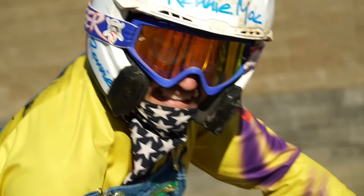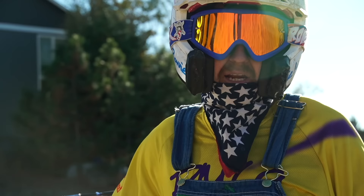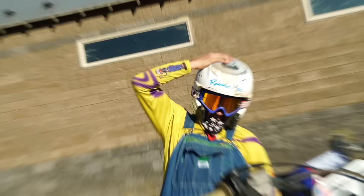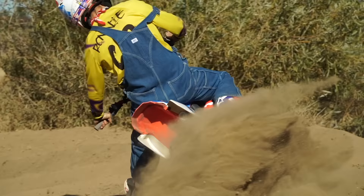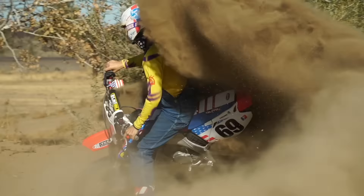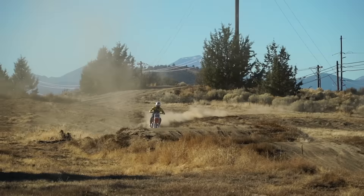New for 2021: the brand-new NASA-built mono rear shock with the external piggyback. And all Screaming Eagles come with a brand-new clean air filter inside. This bike hauls ass.